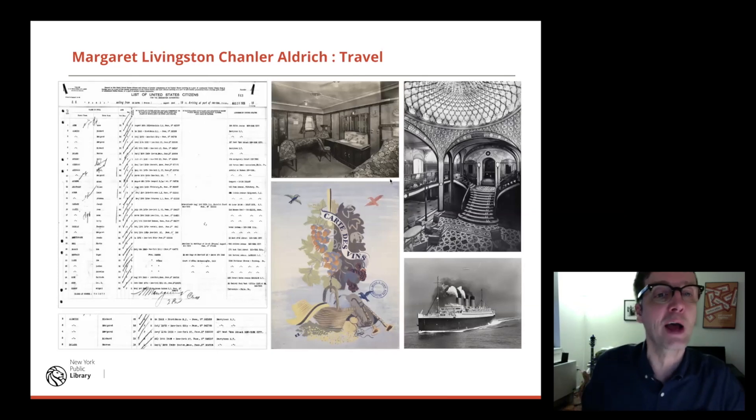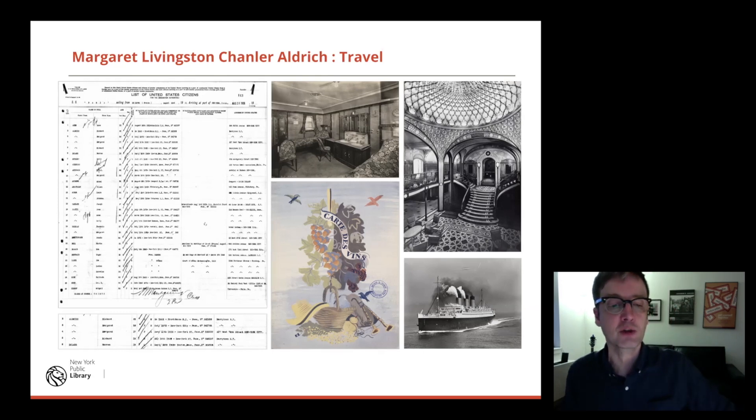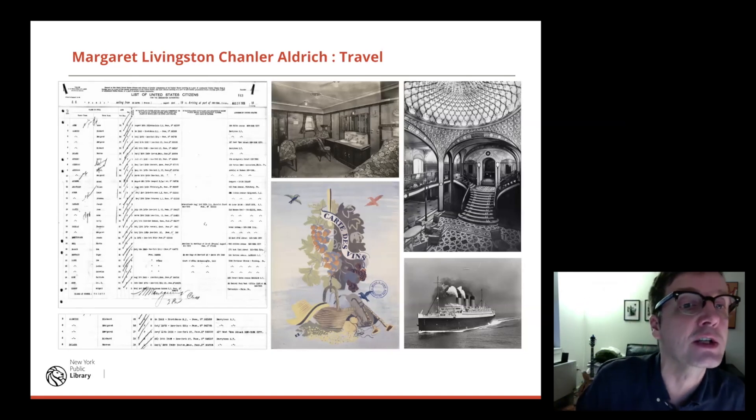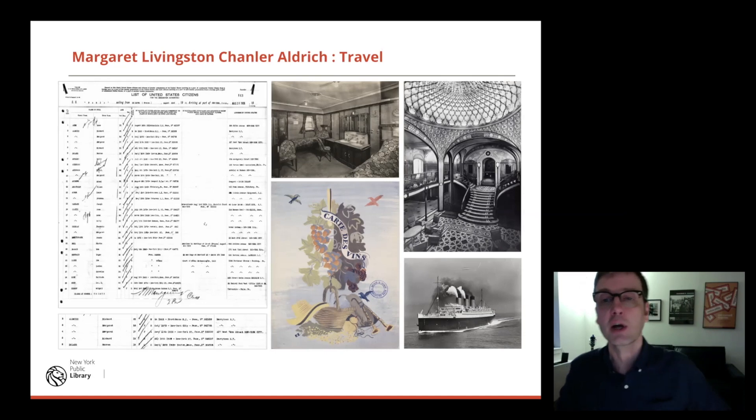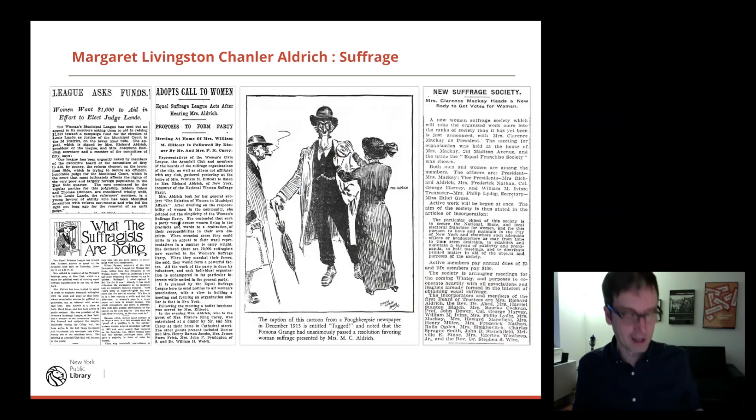Travel was pretty luxurious for Margaret. I picked out one passenger list — she's traveling first class, as you'd imagine. I managed to find images of the SS Paris, and here's a first-class cabin — that's opulence. This is from the New York Public Library's picture collection. Here is the interior, and this is a wine list from SS Paris from our menu collection. We get some inclination of what her life was like.